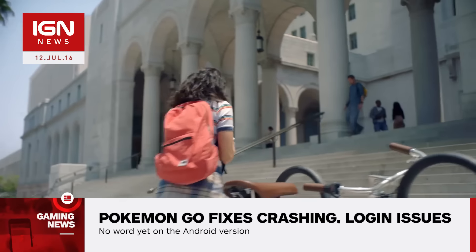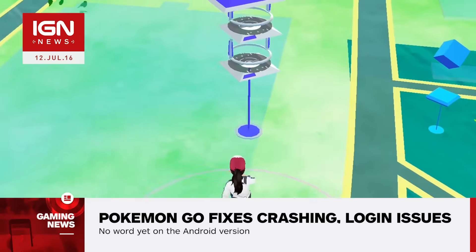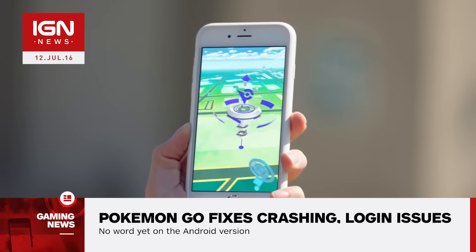The app now also asks if the user would like to receive Pokemon Go notifications, though it does not specify what these notifications will be used for.